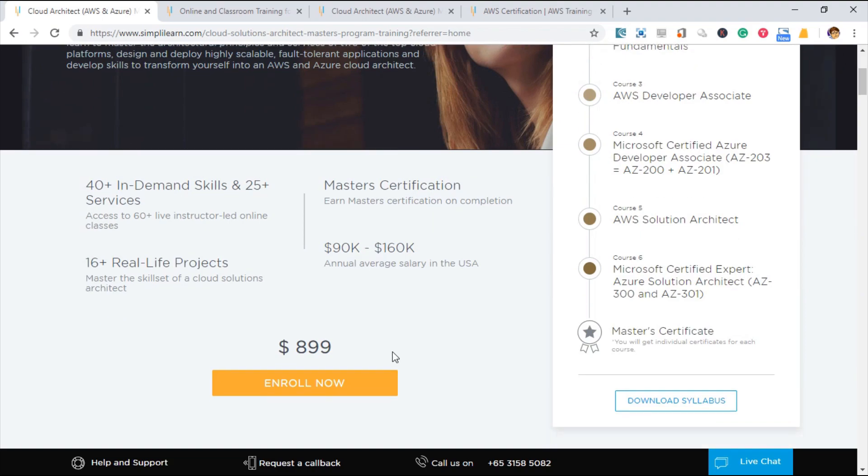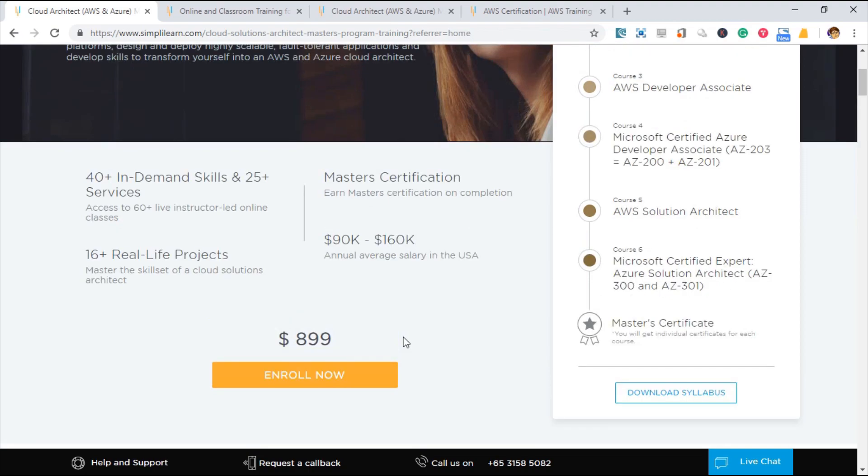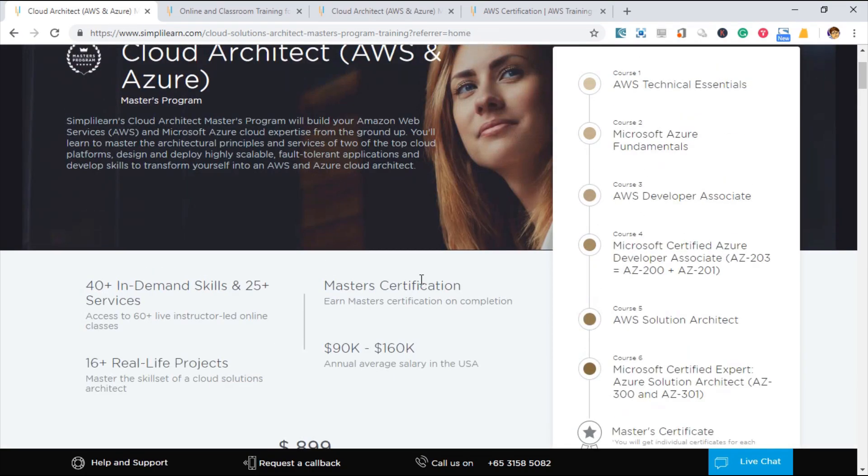For me, especially when you are studying for your career or have just completed your course at university, the bundle course is the way to go. That way you have a competitive edge compared to other candidates.